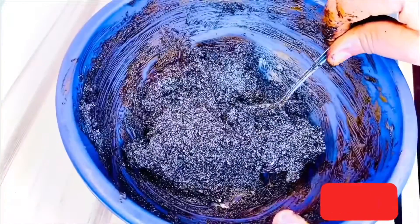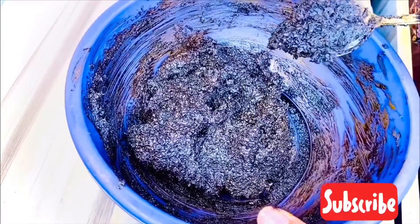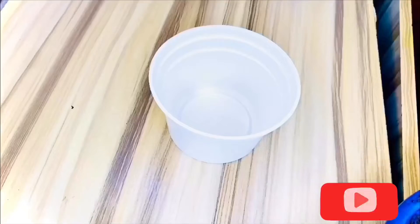Now the soap is ready. Simply transfer to an airtight container and store in a cool, dry place.